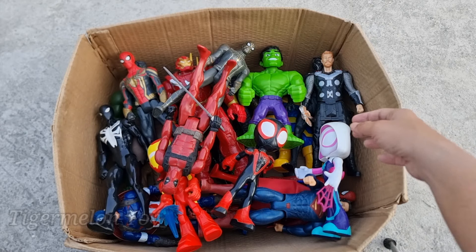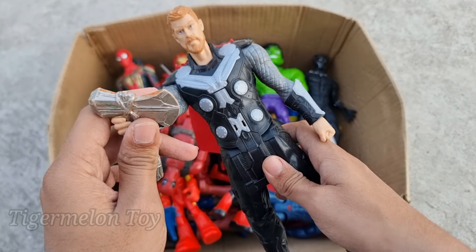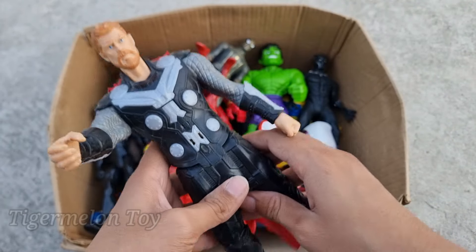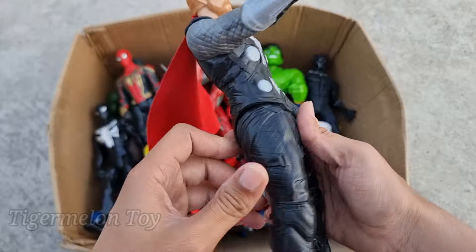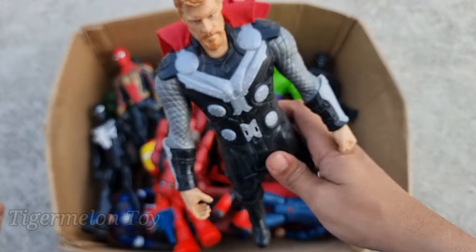Spider-Man cartoon! Look at the beautiful Spider-Man cartoon guys. This is our favorite superhero, the amazing red and blue costume Spider-Man. Now who is this hammer one here guys? Look at this very cool hammer on his hand guys. Look at the very cool red cape guys. This is the hammer hero, hammer Thor.